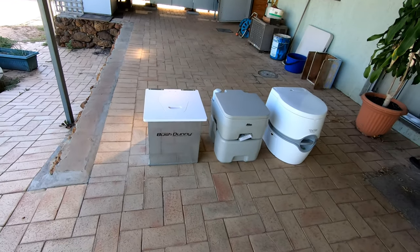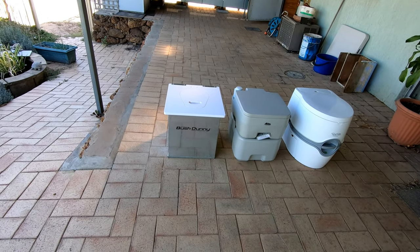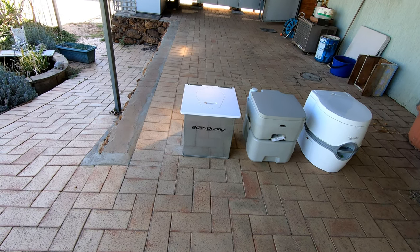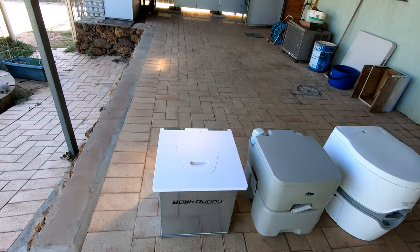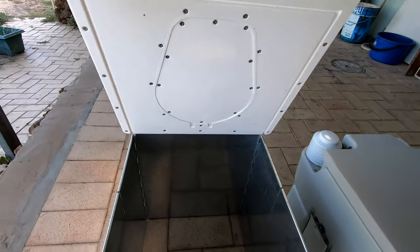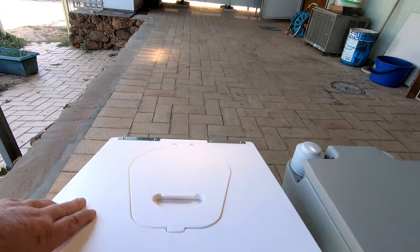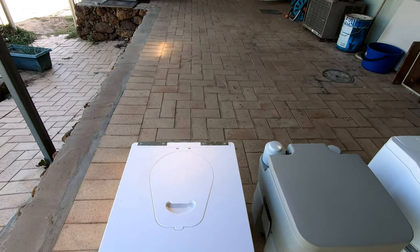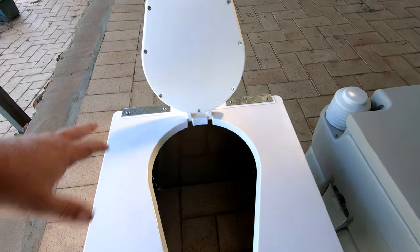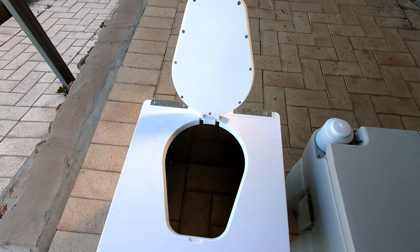So that was a fail straight away. The bush dunny — we found it strong, easy to use, smelly, and a big problem to get rid of the waste. How these work is they've got a really thick heavy plastic bag that sits inside them and when you shut it the grooves hold the plastic bag in. When you do your business it goes into a plastic bag with the toilet paper — a really thick plastic bag.